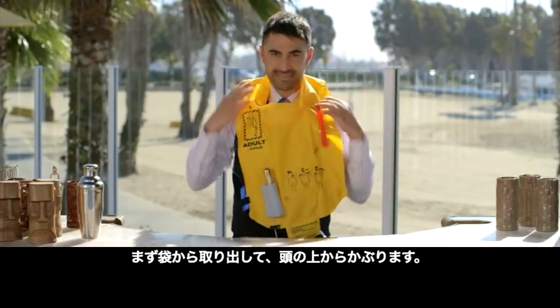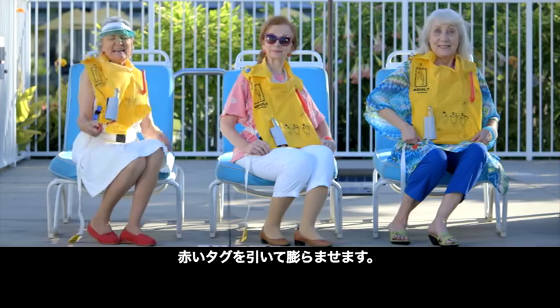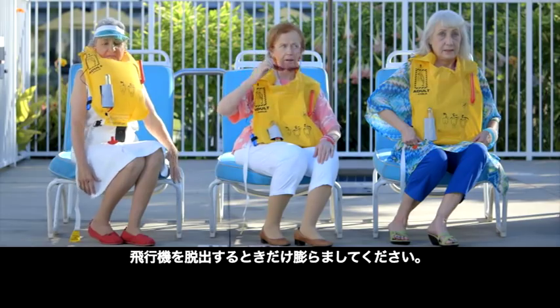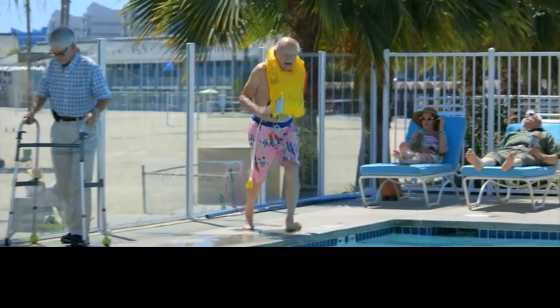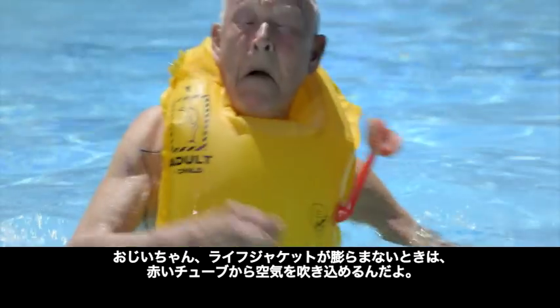Remove it from the pouch, put it over your head, clip in the waistband and pull it tight. Pull the red tag to inflate, but don't inflate while seated — only inflate when leaving the aircraft. And if your life jacket doesn't inflate, Grandad, you can blow on that red tube.